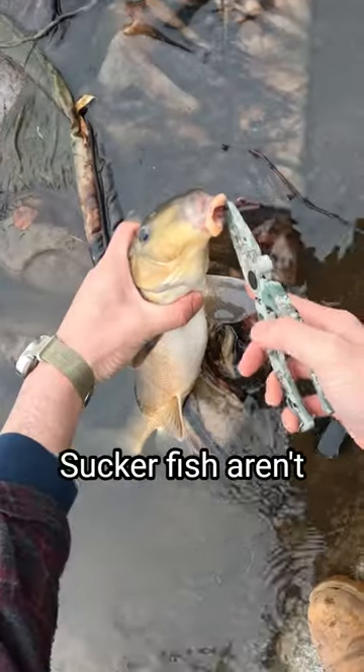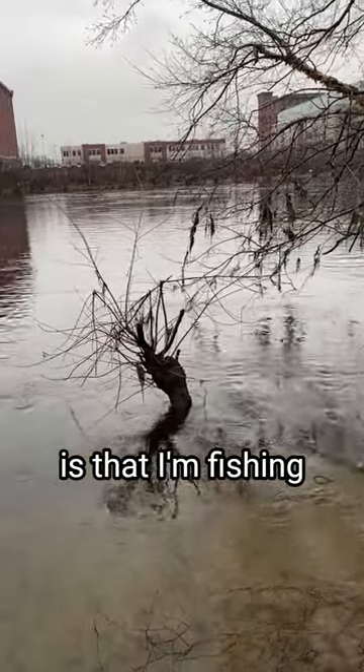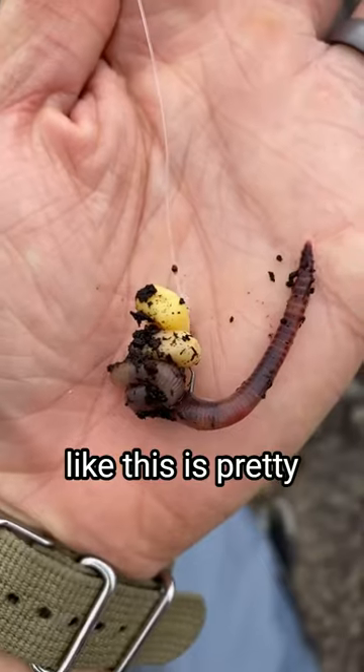Let's do some sucker action. Sucker fish aren't the most glamorous fish to target, as this guy so nicely pointed out. But what's cool to me is that I'm fishing in a very urban area, right next to factories and sewage runoff. So being able to fish in conditions like this is pretty cool to me.